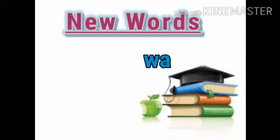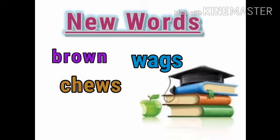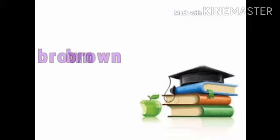Wags, brown, chews, funny. I hope you must have written the words.